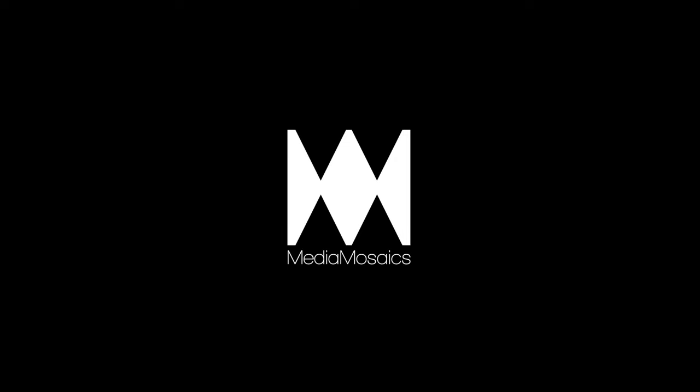Thank you for watching a Media Mosaics video. If you enjoyed it, please like and subscribe. Your support means a lot. Stay tuned for more exciting content.